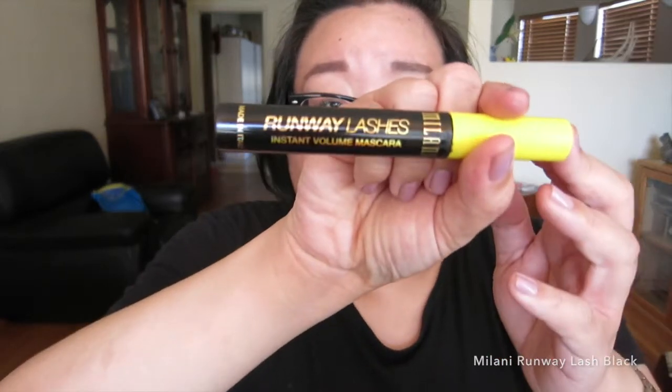Next I'm going to talk about a mascara I've been using anytime I wear makeup. This is the Milani Runway Lashes — it says instant volume and it actually does deliver. It volumizes and separates my lashes. If you like the L'Oreal Voluminous Full Definition, you need to get the Runway Lash. And how cool is the packaging? It's so sleek and the writing is almost iridescent.